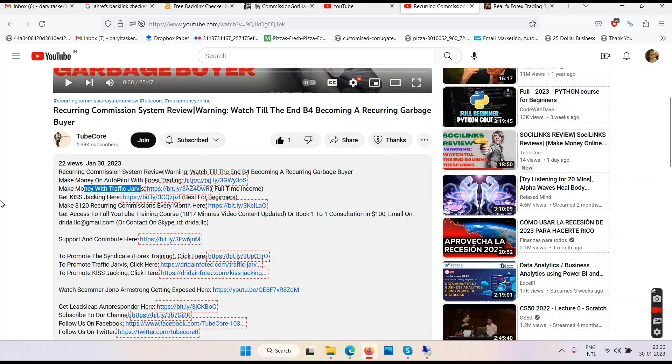Below this video it says 'Make Money with Traffic Jarvis' — that's my YouTube training program about affiliate marketing. You'll also see ads in my YouTube video, and YouTube pays me some money because my channel is monetized. Once your YouTube channel is monetized you can make money just by uploading videos, even without selling anything. Whether you buy something from me or not doesn't really matter — I make money because I've done the hard work and YouTube pays me for that.